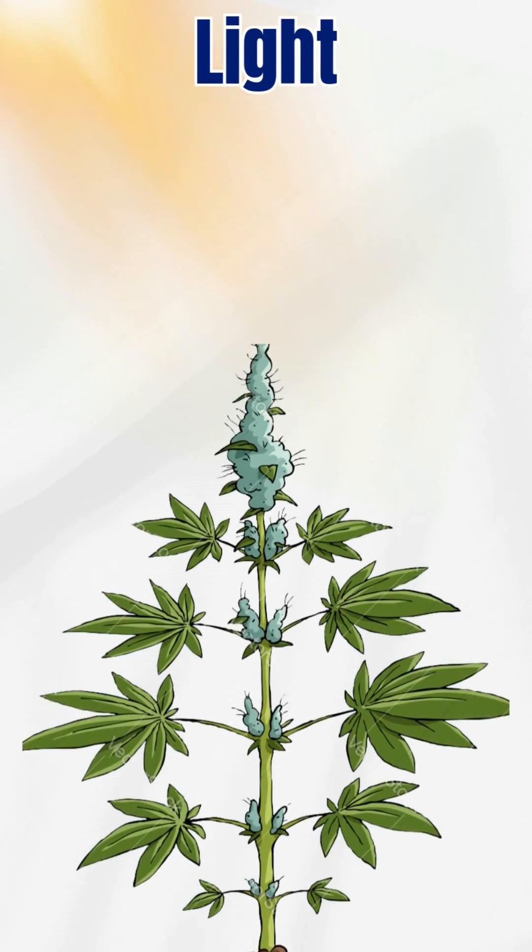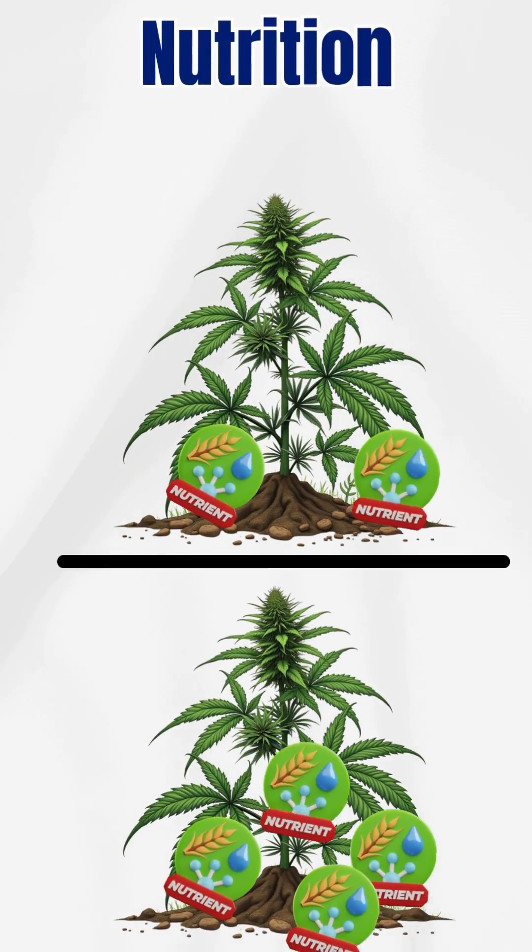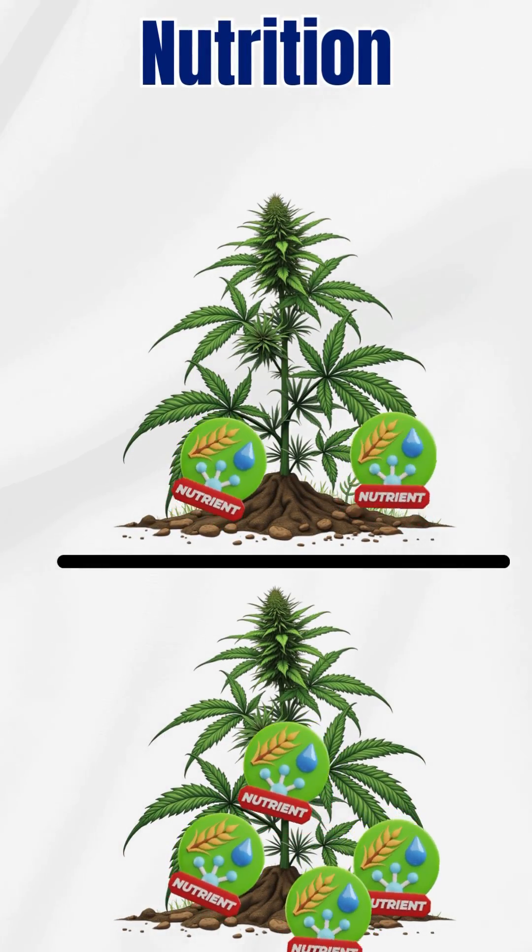Then there's light. Too weak and plants stretch. Too strong and they burn. Add in balanced nutrition — not too much, not too little.